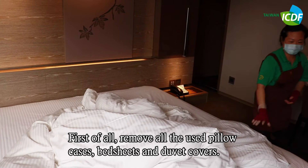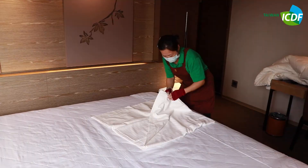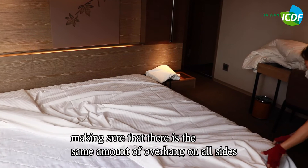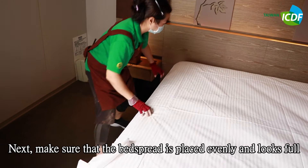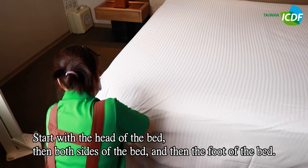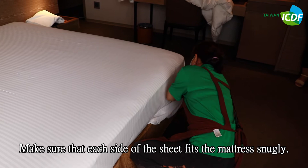First, remove all used pillowcases, bed sheets, and duvet covers. Spread the bed sheet evenly, centering it on the bed to ensure the same amount of overhang on all sides. The four corners of the bed sheet need to be neat. Make sure the bed spread is placed evenly and looks full. Tuck the overhang of each side of the bed sheet under the mattress — start with the head of the bed, then both sides, then the foot. Make sure each side fits the mattress snugly.